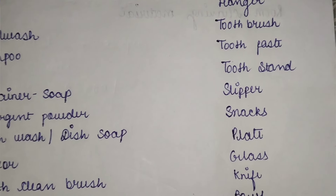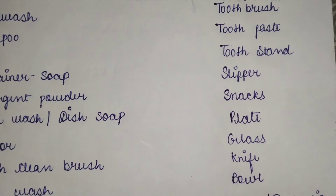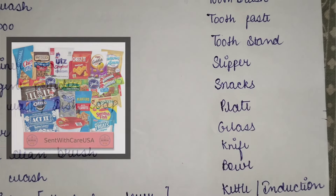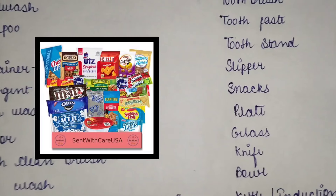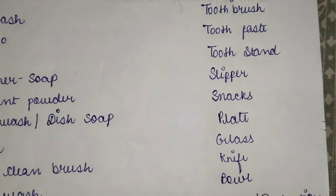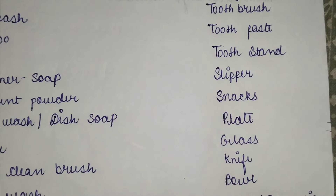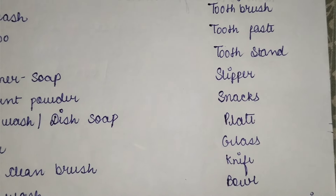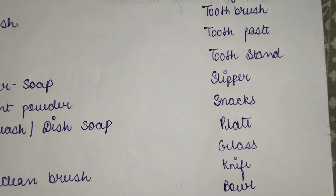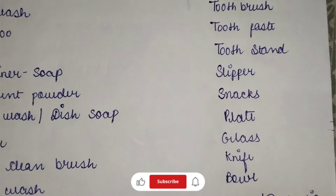A toothbrush stand is not necessary but keep it if needed. Keep slippers, as you will need them in the hostel. For snacks, keep according to your likes — cake, Lottie, Choco pie, chocolates, biscuits. Keep snacks in the beginning because you may not feel like eating the mess food right away.